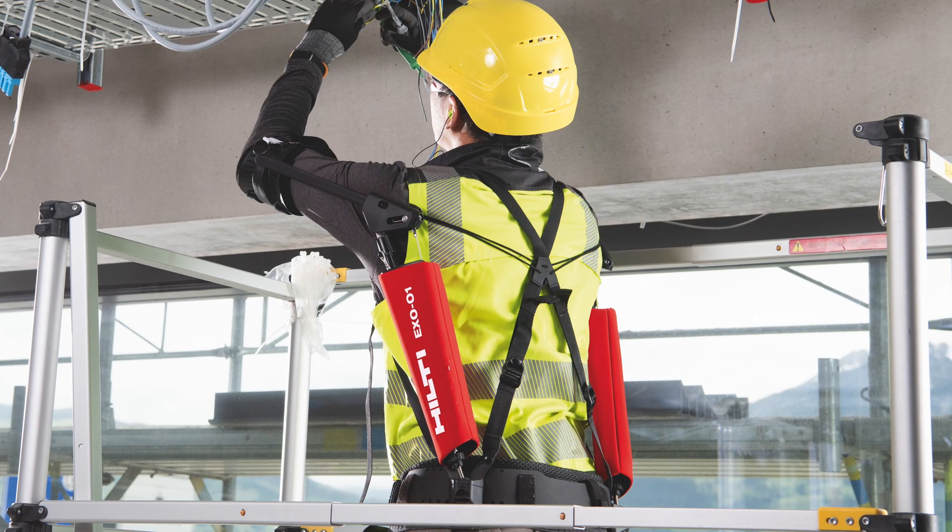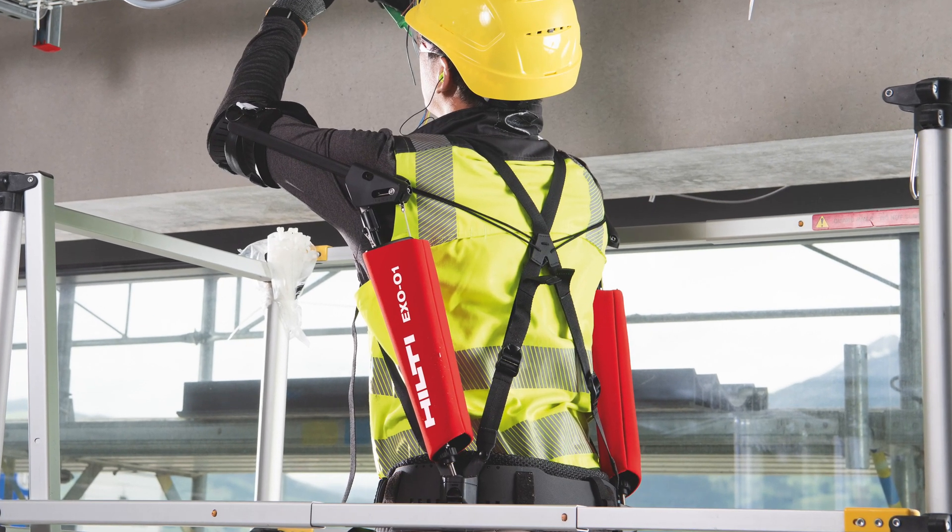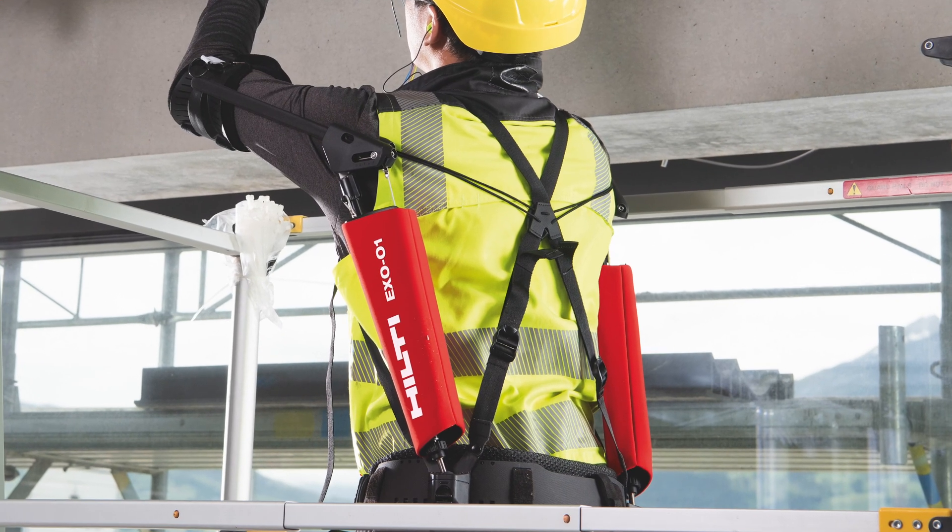The real-world human-worn exoskeletons of today and the near future are much more practical. They're more about preventing fatigue among workers and less about making you bulletproof or allowing you to lift a car. The reason we're talking about exoskeletons today is that toolmaker Hilti recently announced it would soon bring its own commercial exoskeleton to the market.